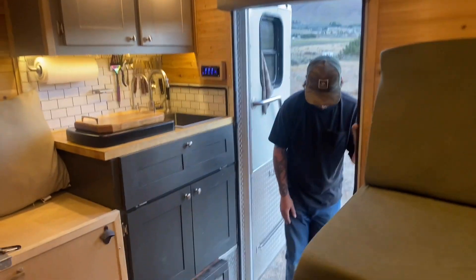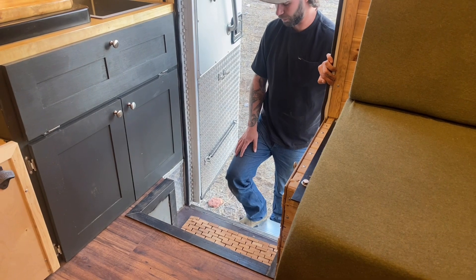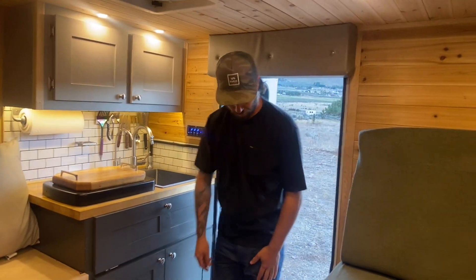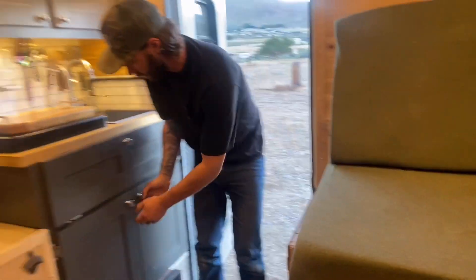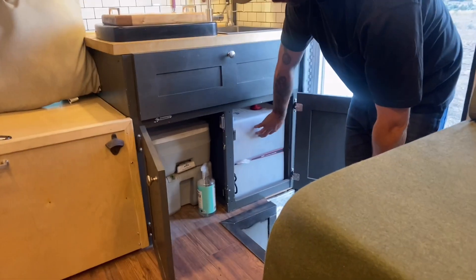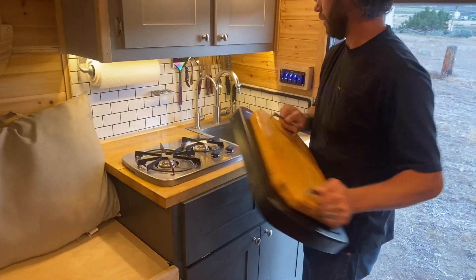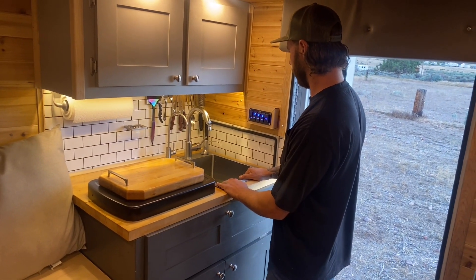We put in these steps that come off — they just sit here so you can take them on and off whenever you want. I custom fabricated this entrance so we can stand while we're using the kitchen. One of the drawers down here we keep all of our bathroom stuff in. We've got a cassette toilet under here and 10 gallons of gray water under here. This is our dual-burner stove, and all of your dishware and silverware here.